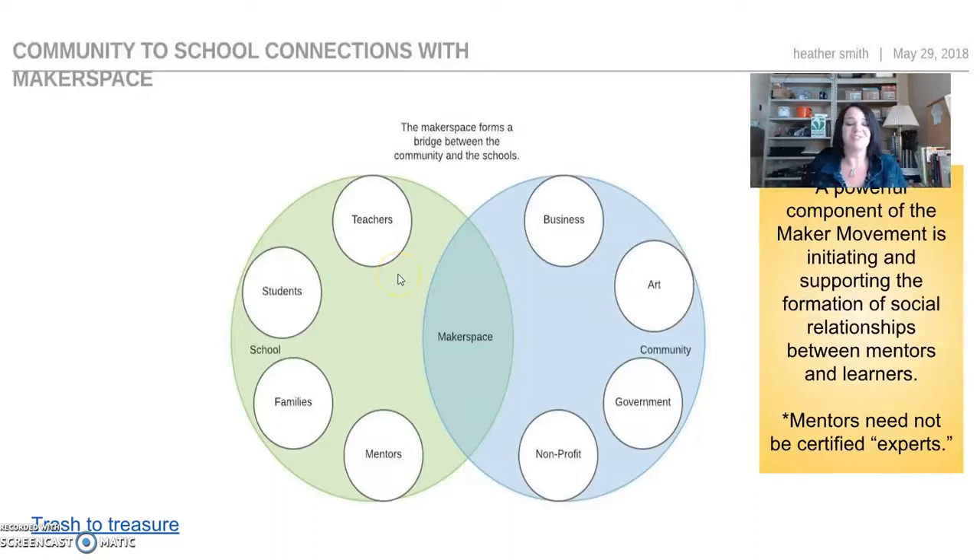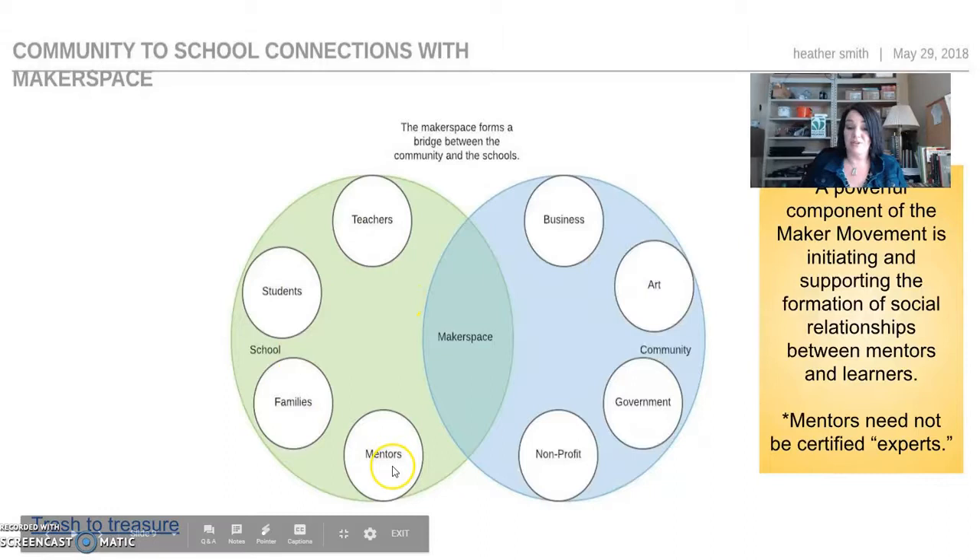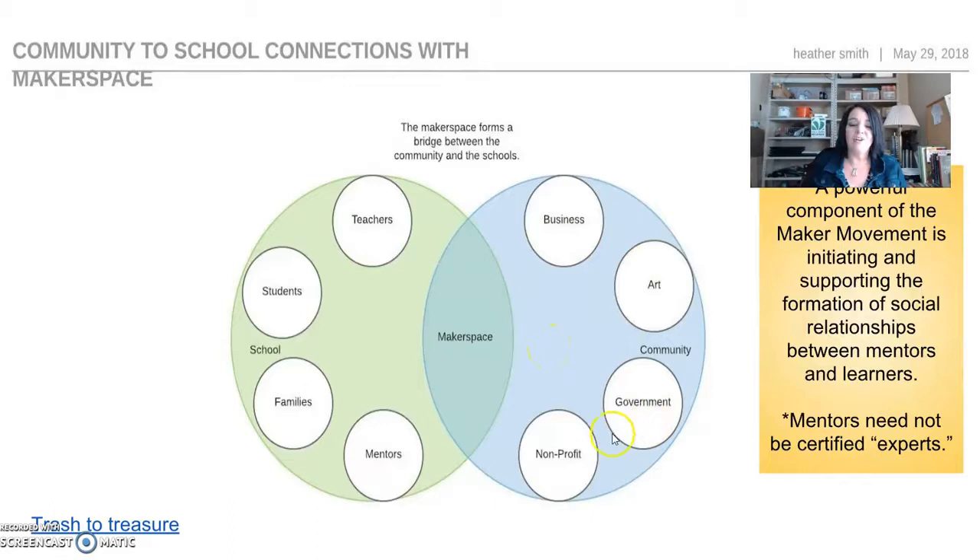You have your school with teachers, students, families, and mentors. In the outside community you have businesses, government, and nonprofit agencies. When you bring these people in, they can help with your maker space. They don't necessarily need to be experts. It's about making connections, working together, and learning the skills you'll use later in life to be successful — doing teamwork and creating solutions to solve real-world problems.